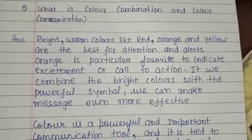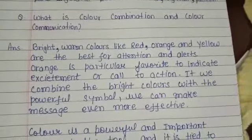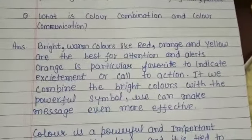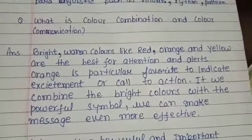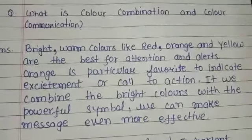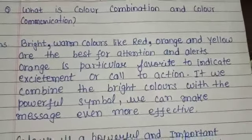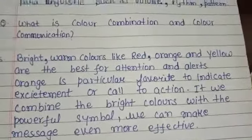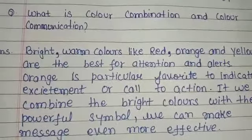Hello and good morning everyone, welcome to GRS Technical. Today in this video we are going to discuss about color combination and color communication. Please watch this video till the end, and if you like this video, do subscribe to our channel, like this video and share it with your friends. In the previous video we have already discussed about nonverbal communication and body language in detail — the important role body language plays, sound, and eye communication.